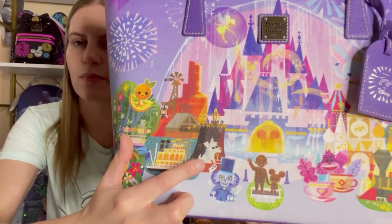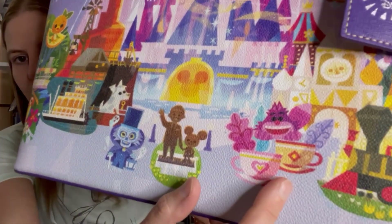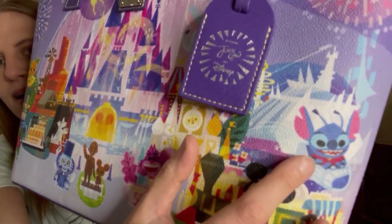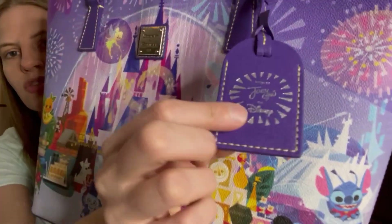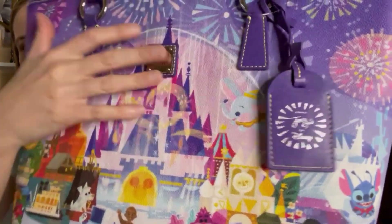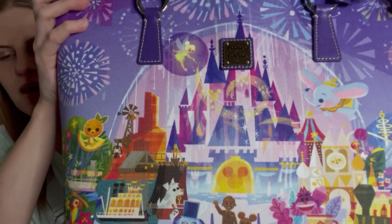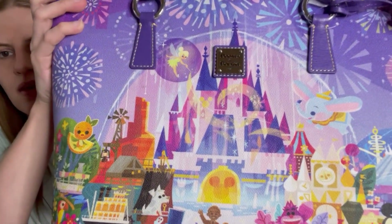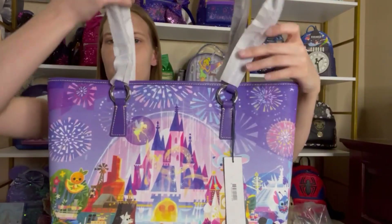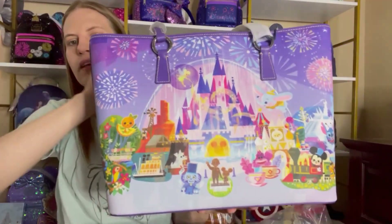You have Orange Bird, the Tiki, Mark Twain, Tom Sawyer's Island, the dog from Pirates of the Caribbean, the ghost from Haunted Mansion, Walt Disney and Mickey Mouse, the teacups with the Cheshire Cat, Mickey Mouse with Pluto on the train, Stitch and Space Mountain, and your tag from Joey Cho. Little Dumbo is one of my favorite characters, and in the center we have the amazing Cinderella Castle from Disney World. The sides continue the print, and on the back side you have the same print — so no matter which side you carry, you'll see the castle.